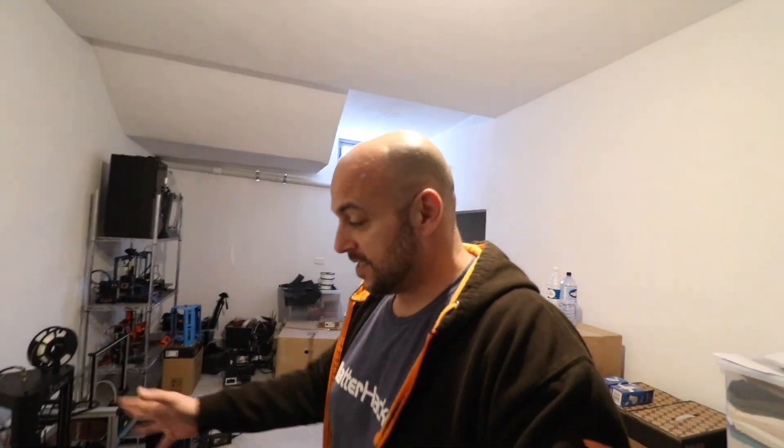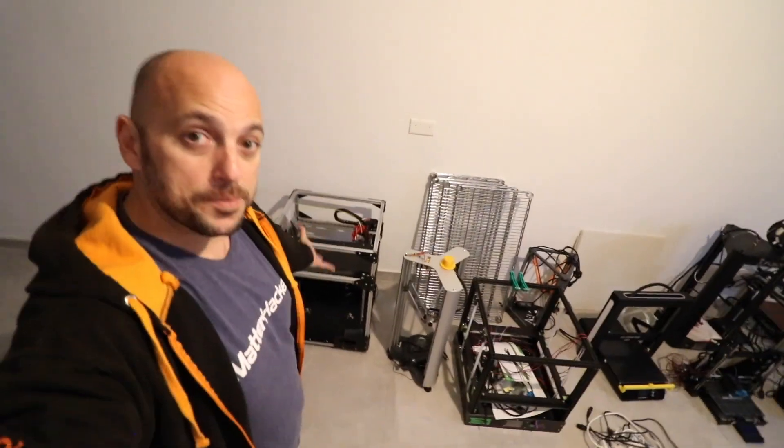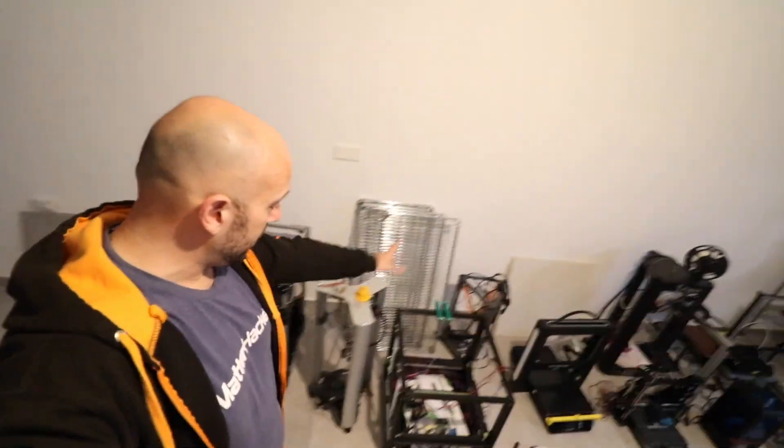This ladies and gents is my new makerspace — well, it's actually a garage, but it's going to be my makerspace. At the moment, as you can see, it's havoc. I have printers everywhere, there are boxes I still need to take upstairs. The reason we put them down here is because it's much easier to move them here, and as soon as they install the elevator — which should be in the next couple of days — we can take everything up to the apartment.